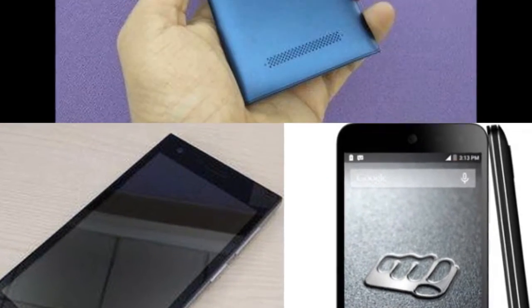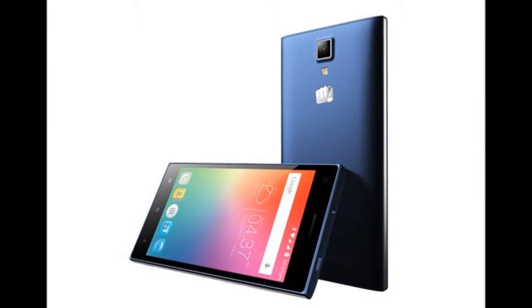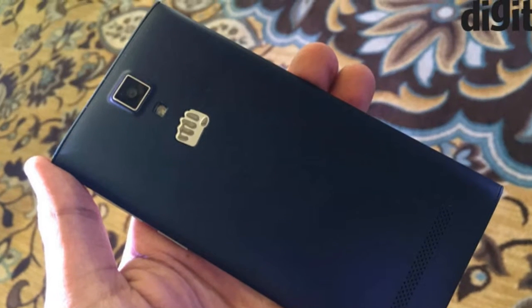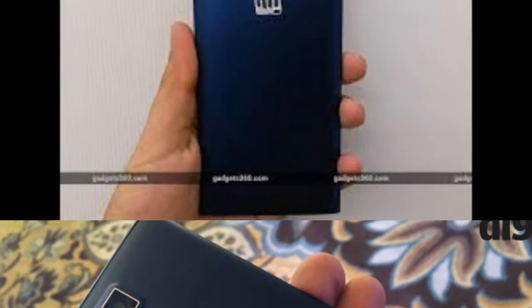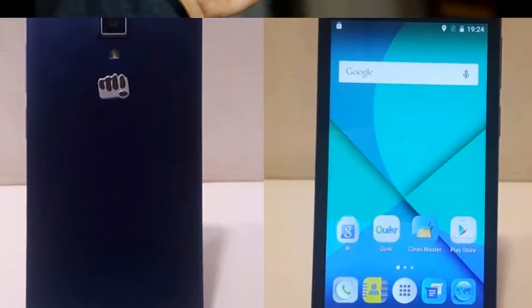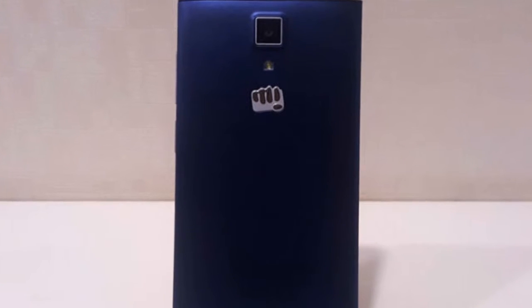The MicroMax Canvas Xpress 4G smartphone was launched in November 2015. The phone comes with a 5.00-inch touchscreen display with a resolution of 720 pixels by 1280 pixels. The MicroMax Canvas Xpress 4G is powered by a 1 GHz quad-core MediaTek MT6735P processor and it comes with 2 GB of RAM.